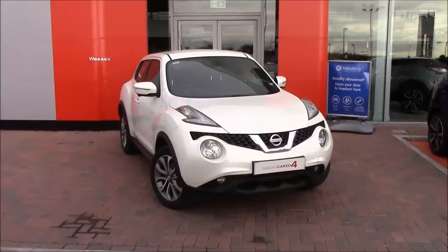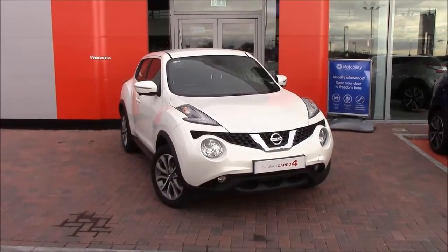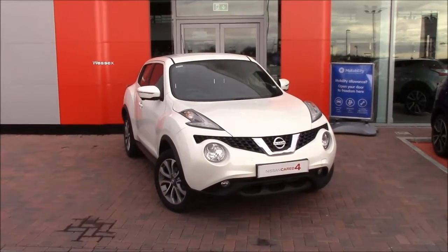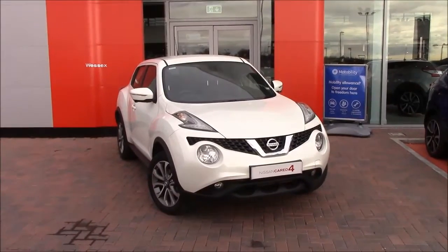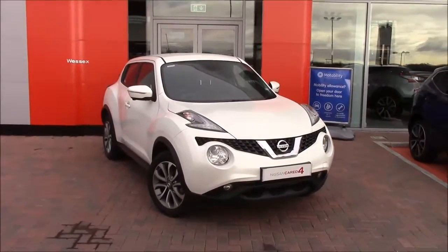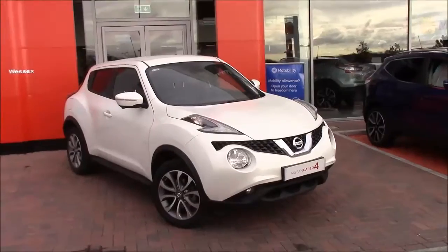Welcome to Wessex Nissan, Cribs Causeway Bristol. Here today we have the stunning 1.5 DCI Juke Tecna. It comes in the lovely Storm White. It has a tax band B, insurance group 17, and will get you 70.6 miles per gallon.